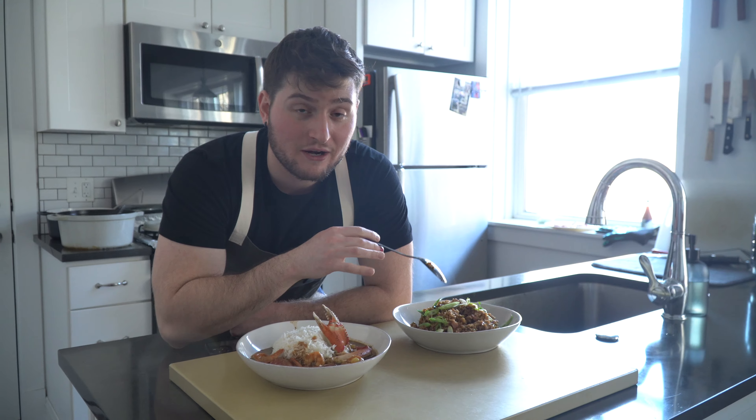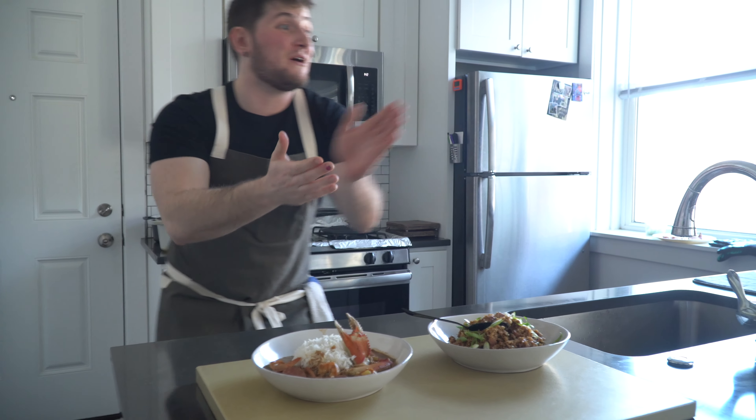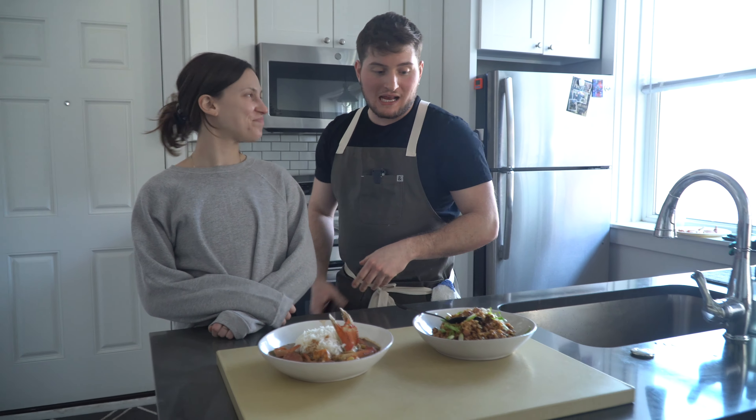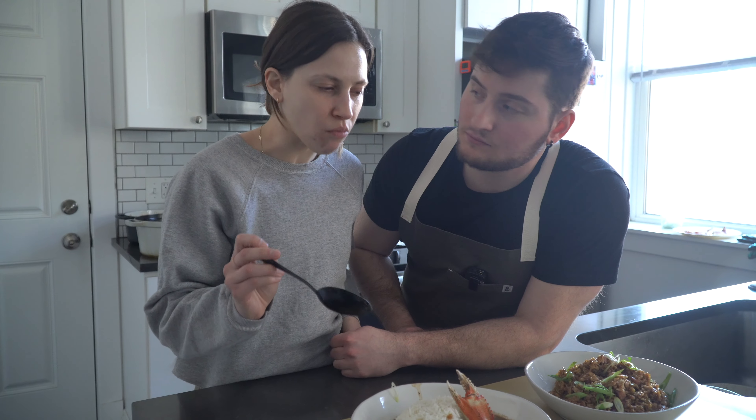The fifth and final criterion is the X Factor, which will switch every episode of Battle of the Bites. This time, the lovely girlfriend Jarb is going to taste both dishes and decide which one she likes more. She tries both, then says she loves how spicy and chewy the jambalaya is, but she really loves a dark roux and how the gumbo is brothy with pieces to enjoy. It depends on what you're in the mood for, but she's a big gumbo gal. Gumbo wins the X Factor, bringing the final score to three points for gumbo and two for jambalaya — making the winner the seafood Creole style gumbo.